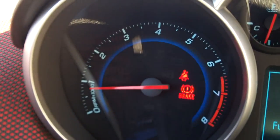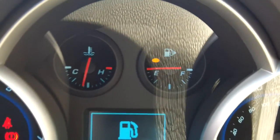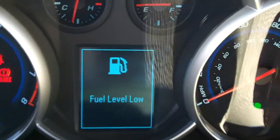The instrument cluster features an RPM gauge on the left side, temperature and fuel gauges in the upper middle, a speedometer on the right, and a trip computer in the middle.